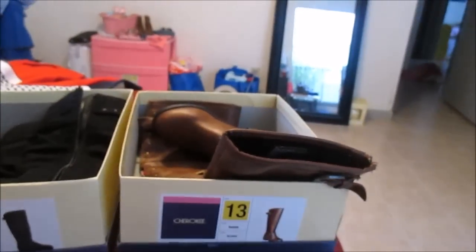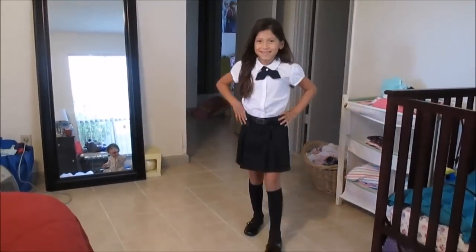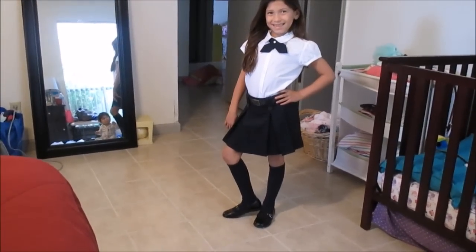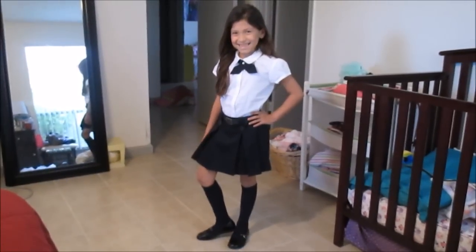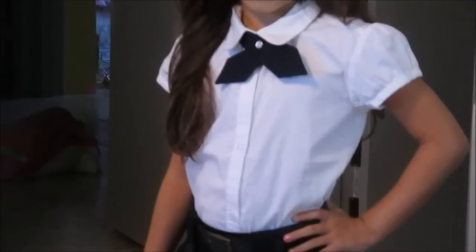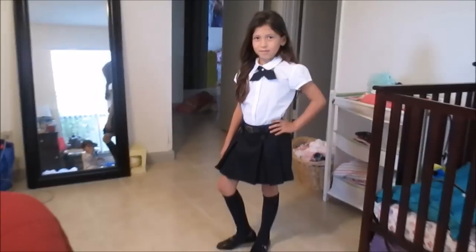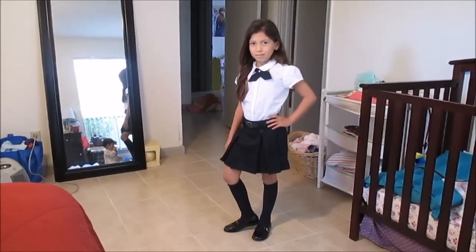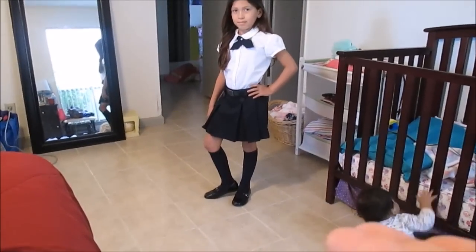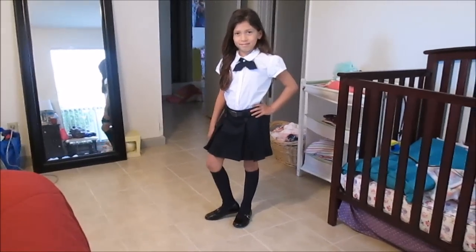Now we're going to have Allie try on just a few of her best looks. The first outfit is her normal school girl outfit, which will probably be her first day of school outfit. There's also one accessory I forgot to mention — the tie, which is just a regular cross tie around the neck. So this first look is the blue skirt with knee high socks and her Mary Janes. We're not sure whether to go with navy blue or white knee highs, but navy blue is probably best.